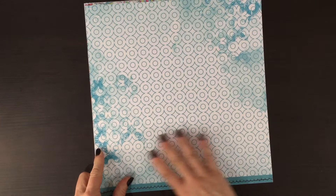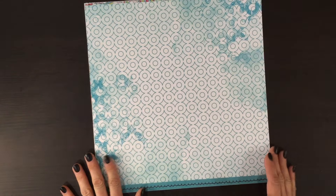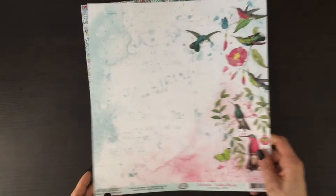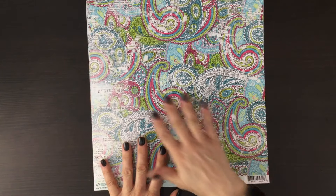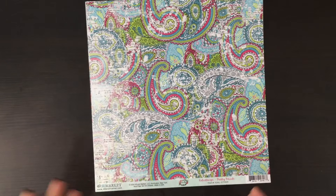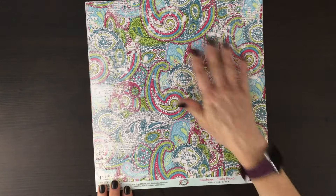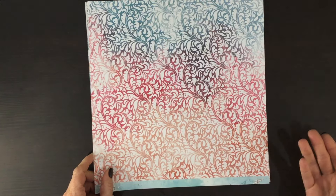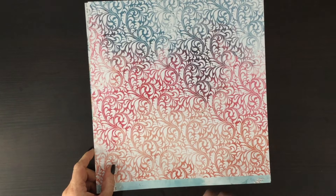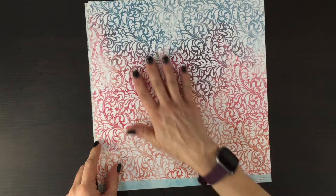On the other side we have this blue circle print — I love the way there are some darker and lighter areas on this. I happen to love paisley so I was so excited to see this beautiful paisley paper. I love the way, as usual with 49 and Market, they have some variation — this part is lighter and then this side is a little bit more vibrant. And then on the other side is this gorgeous print — I love the flourish and I love the combination of pinks and blues.